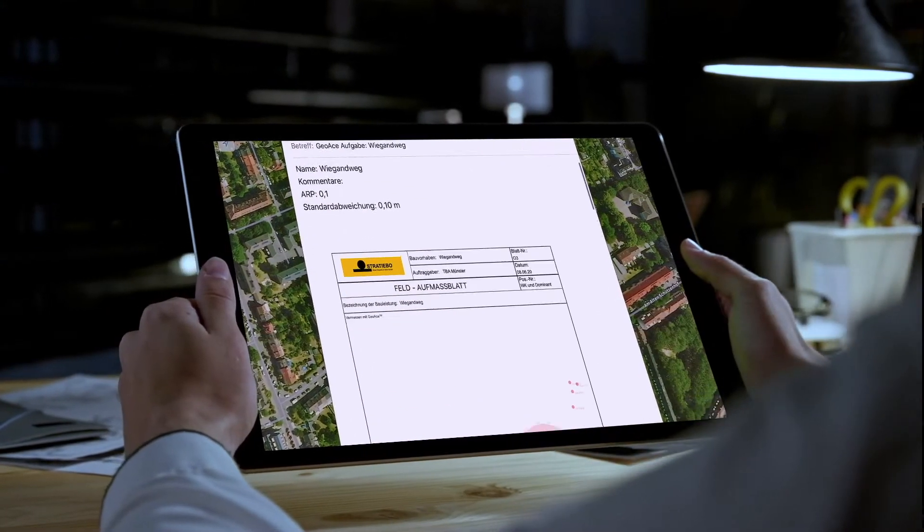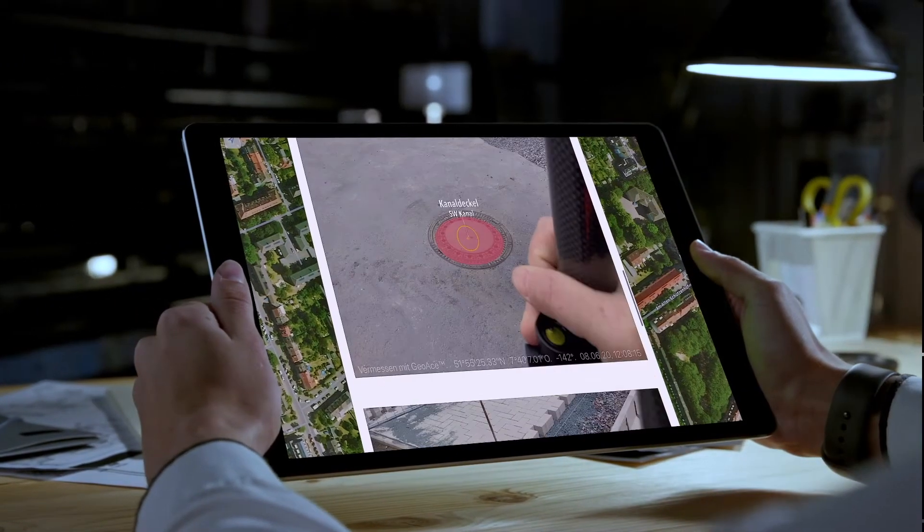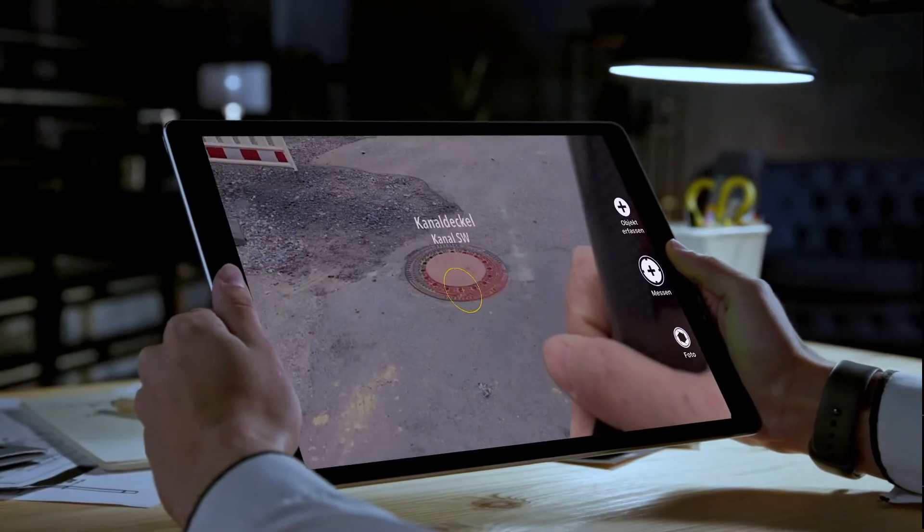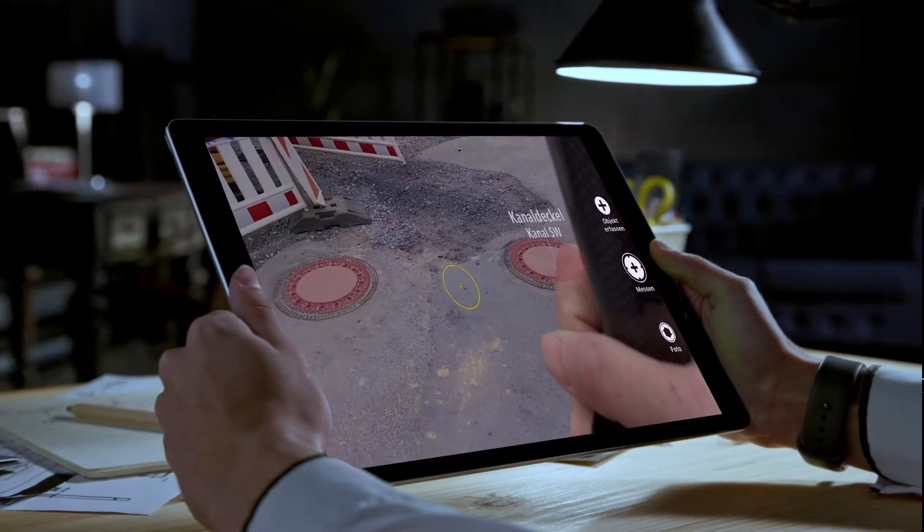We at the ITS group have developed an app for you with which you can easily measure all measurements for pipe and area objects using augmented reality, and this with a conventional smartphone or tablet.